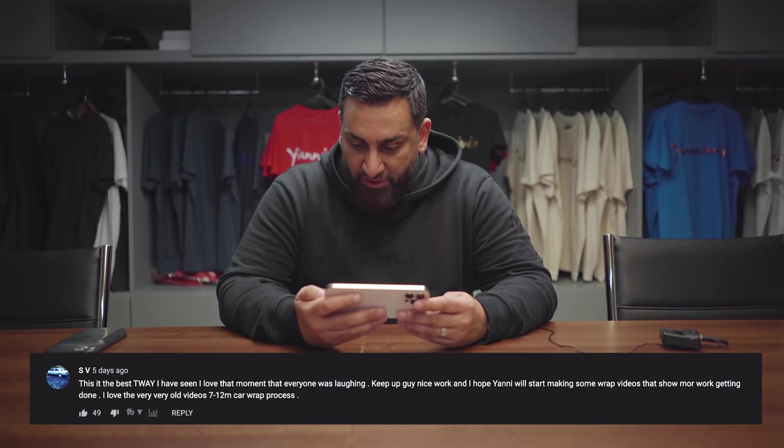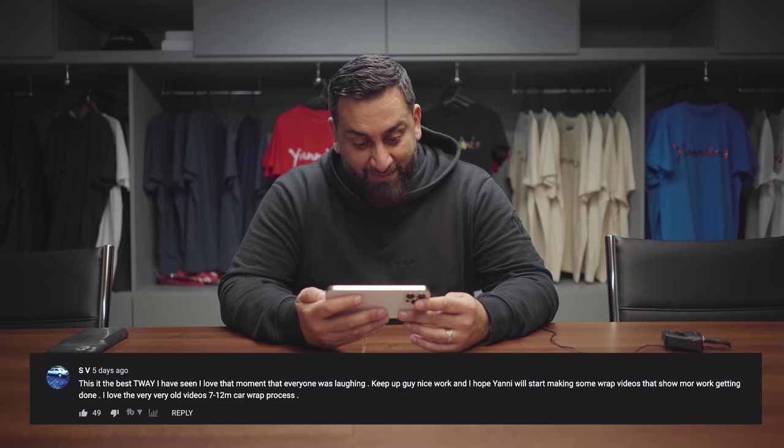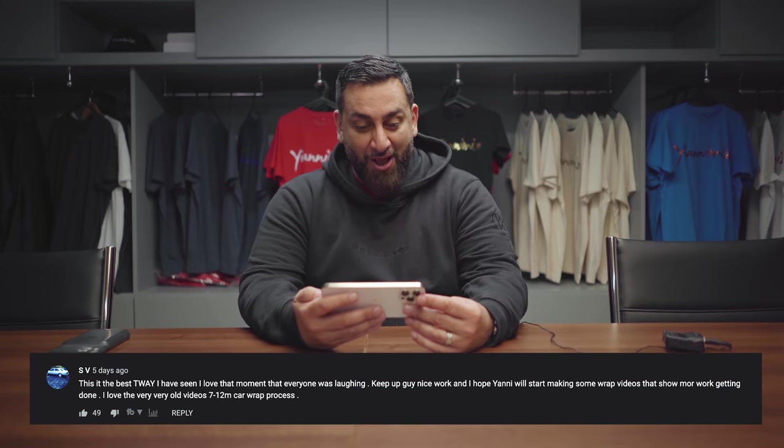I hope Yanni will start making some wrap videos that show more work getting done — I love the very old videos, 7-12 minute car wrap process. We've actually started making those videos again. Loads of people sending comments saying can you start making wrap videos again. So if you click here, you can see the gold Porsche GT2 RS wrap. If you want to be featured in This Week at Yanomize, drop us a comment down below and I'll ask that individual — whether it be Nico, Mark, Gina, Bert, Andrew, Enrique, whoever.